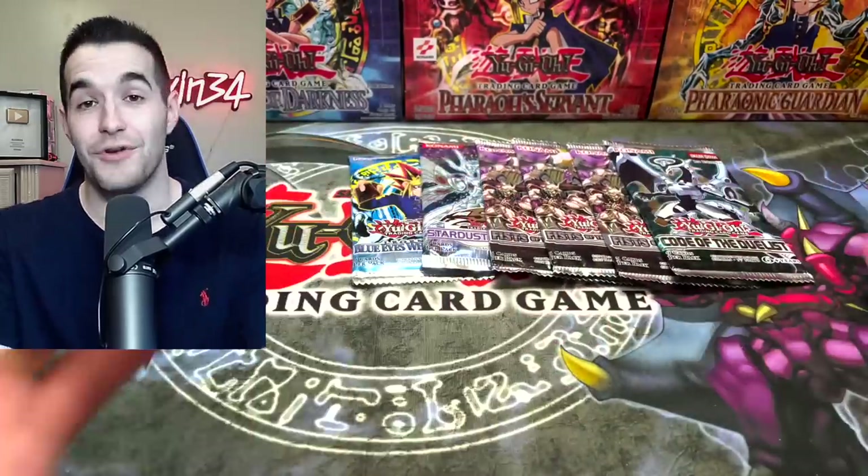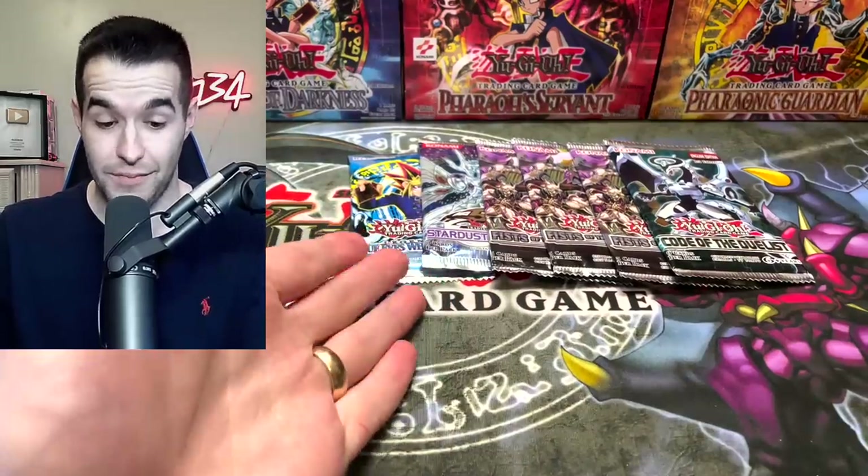So our bottom tier seems to be Fist of the Gadgets. Then you get either Code of the Duelist — I mean, this is a terrible set now too, but it could have Firewall. Firewall is not very good now, but it's been errata'd. That was a little weird. These are — I don't even know what to say about these. We did get the Stardust Overdrive, which is cool.